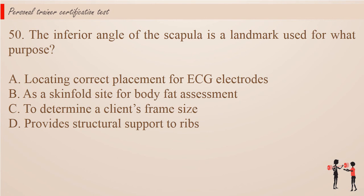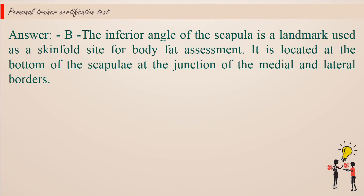Question 50: The inferior angle of the scapula is a landmark used for what purpose? A. Locating correct placement for ECG electrodes. B. As a skinfold site for body fat assessment. C. To determine a client's frame size. D. Provide structural support to ribs. Answer: B. The inferior angle of the scapulae is a landmark used as a skinfold site for body fat assessment. It is located at the bottom of the scapulae at the junction of the medial and lateral borders.